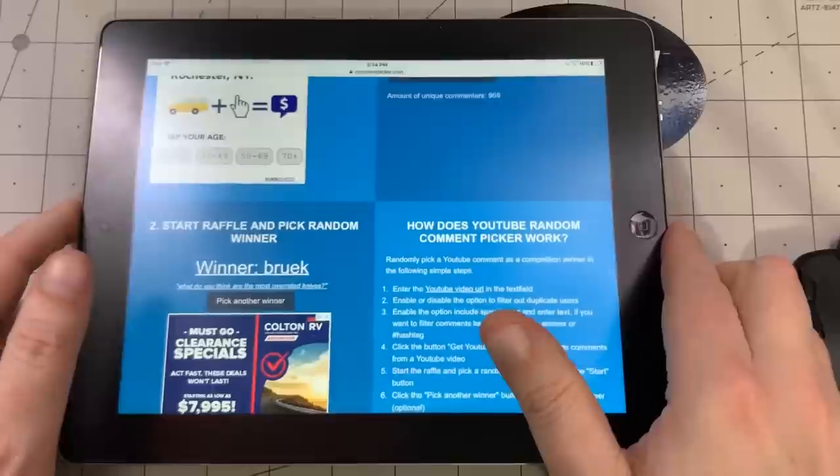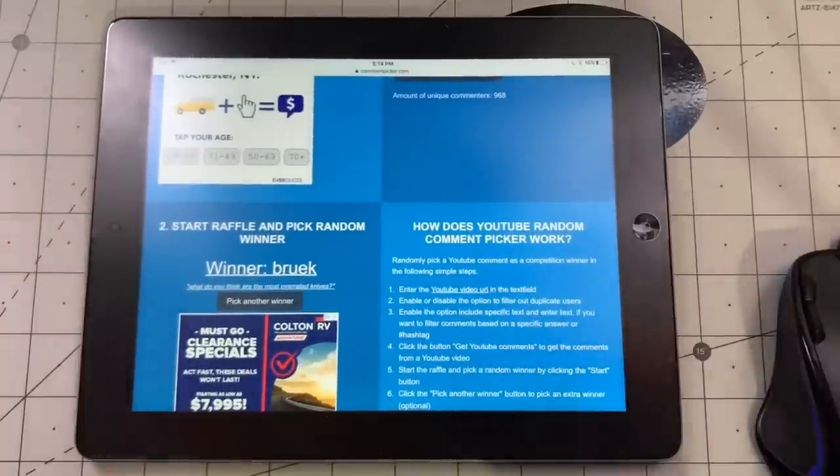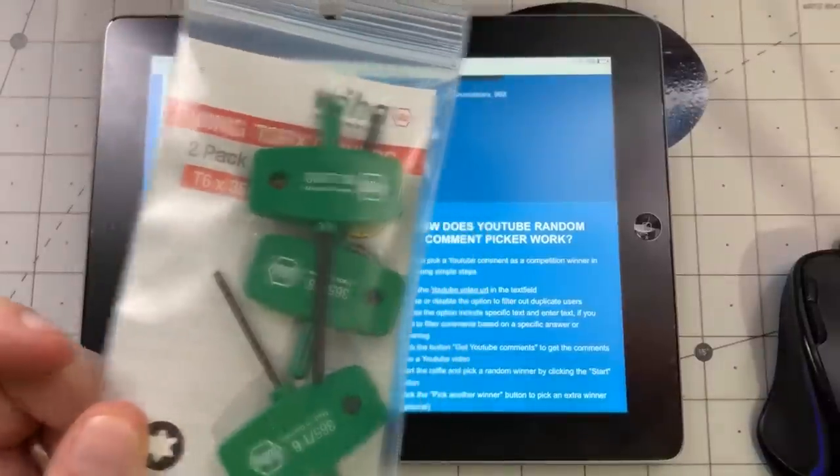That'll get me a lot of down votes — I don't care; the algorithm likes that just as much. So Brooke, you have 48 hours to comment down below, say you saw this, then email me your address and I will send you the Tucson and the Wehot toolkit.